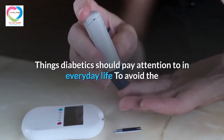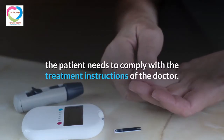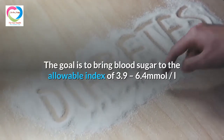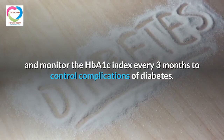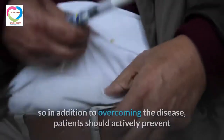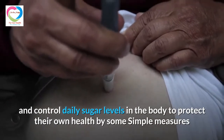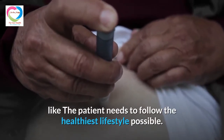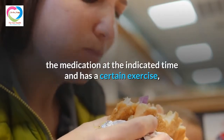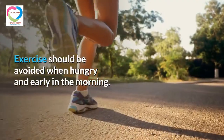Diabetics should pay attention to everyday life to avoid the risk of hypoglycemia. As a common complication, patients need to comply with the treatment instructions of the doctor, aiming to keep blood sugar within the allowable index of 3.9 to 6.4 mmol/L and monitoring HbA1c every 3 months to control complications. Patients should follow the healthiest lifestyle possible: adhering to an indicated calorie diet, taking medication at the indicated time, and maintaining a certain level of exercise so that the insulin balance is not altered. Exercise should be avoided when hungry and early in the morning.